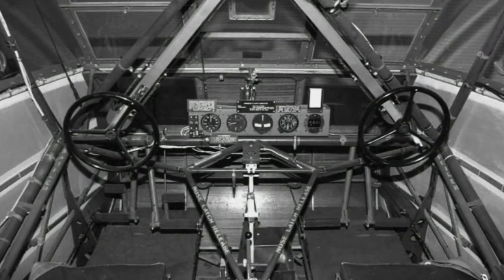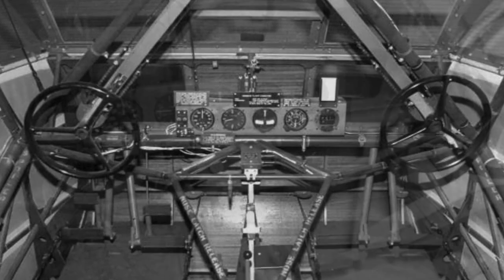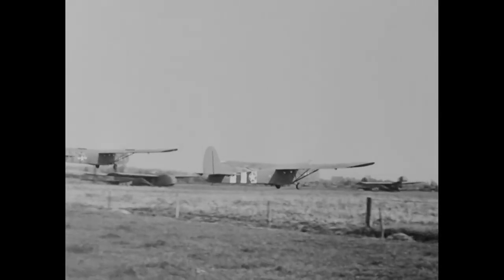There are only a few instruments on these gliders. All of these instruments had originally been manufactured for use in powered airplanes, where engine vibrations would keep the indicator needles from sticking. The glider pilots, flying their vibration-less aircraft, frequently tapped all the indicators to be sure they were giving correct readings. No wonder they didn't trust their instruments.